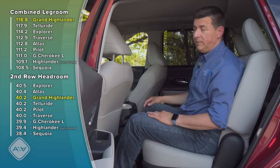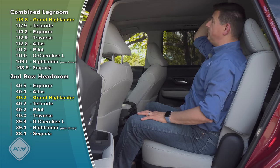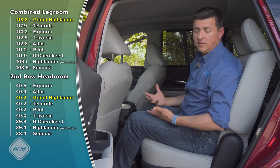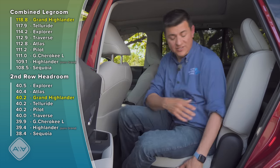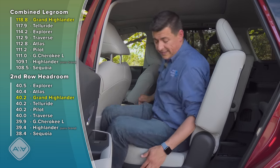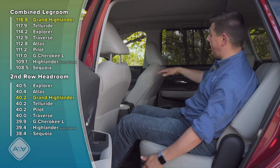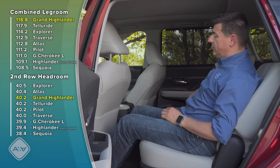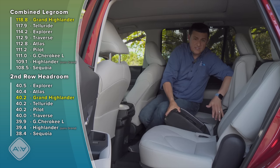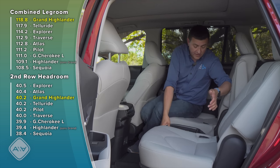The second row is where things really start to diverge from the smaller Highlander. There's tons of legroom back here — this front seat is a little further back than I'd normally sit but I still have about six or seven inches of legroom and about an inch and a half of headroom, even with the optional panoramic moonroof. You'll find a bit more headroom in models without that feature. The second-row seats are also more comfortable than in the regular Highlander — definitely more thickly padded, ventilated, and with lots of recline. You can get the Grand Highlander as either a seven or eight passenger vehicle; the top-end trims have two captain's chairs in the middle with a removable center console module featuring two cup holders.